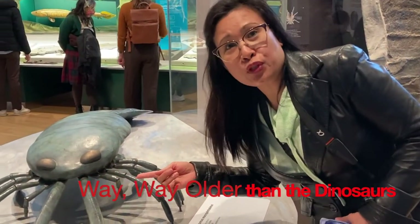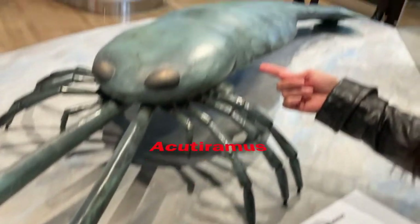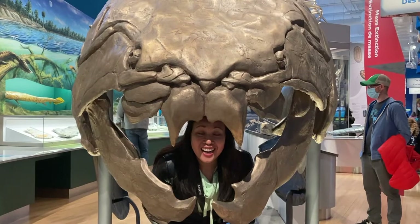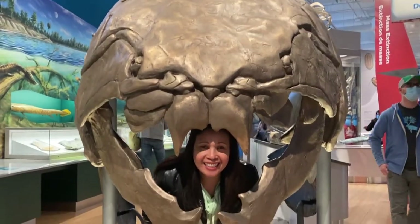I think this is a green lobster — is it? I dare you to put your head inside the mouth!